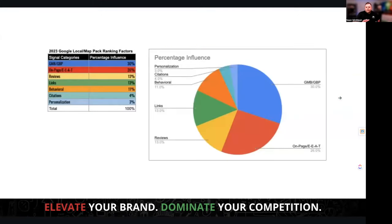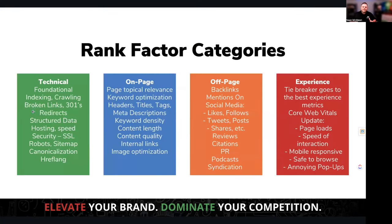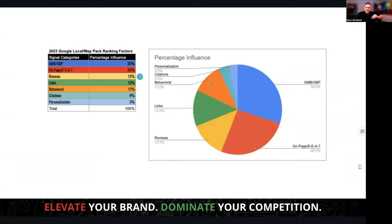Looking at 2023 ranking factors, your Google Maps profile is very important, along with on-page content on your website, your reviews, links, citations, and similar elements. A study for 2024 is coming out towards the middle of the year, but one factor that's increased significantly is reviews. You can get all the technical things right, but if you don't focus on getting reviews, you're setting yourself up to be yelling from a bullhorn with nobody listening. Reviews are becoming a very big ranking factor.